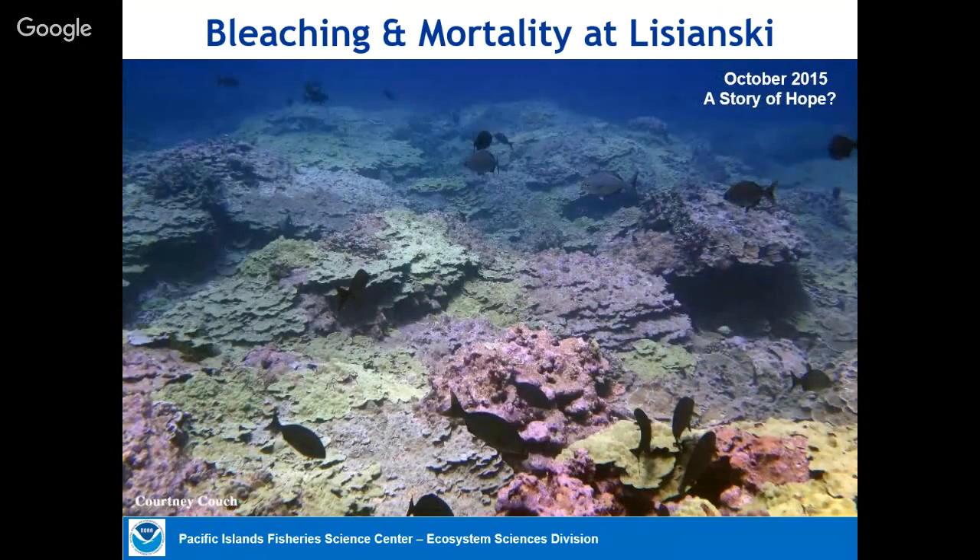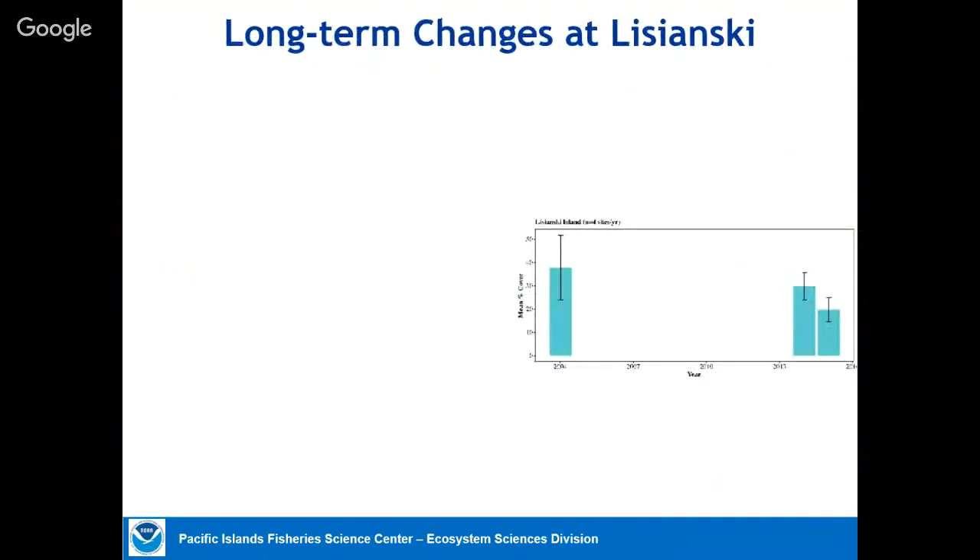What does that look like over time? Courtney Couch — then a student at University of Hawaii, now working with our group — conducted those surveys and did her dissertation on them. The observations for Lisianski from 2014 to 2015 showed a change in coral cover across all sites that is not insignificant, but also not 99%. Looking at the same sites going back to 2004, a decade earlier, coral cover was higher but not dramatically higher.